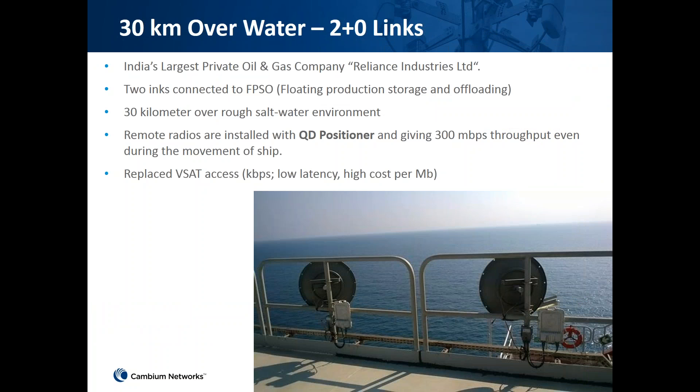Our second use case involves deploying PTP products over water — a 30-kilometer range using a 2.0 link configuration with Reliance Industries in India. We deployed one end of the PTP product on ships and the other end on land. Even over that distance, we did not lose the link and maintained high throughput of around 300 Mbps, even while the ship was moving.